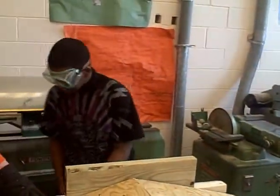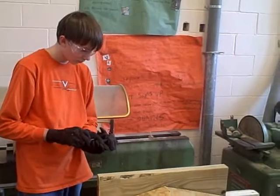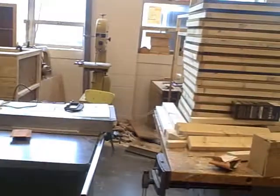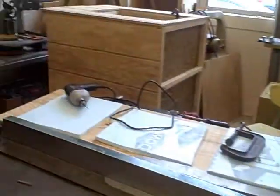His students seem to enjoy the work and agree that the cause is a good one. "I think it's pretty good to help our dogs in the neighborhood." "It's pretty fun." "I wanted to learn how to use wood and how to put things together and how to use tools." "It's just a good thing that we're helping our dogs."